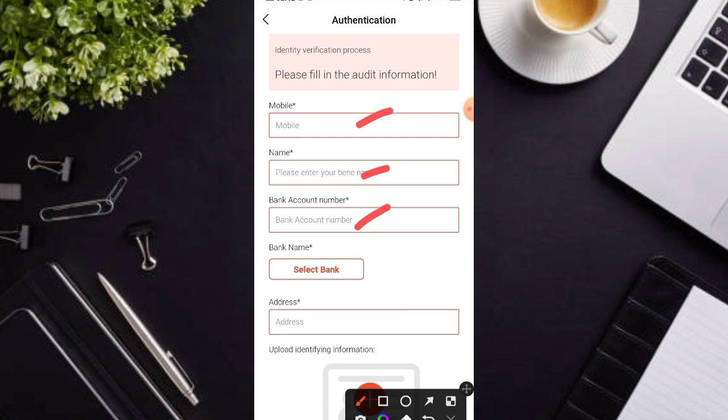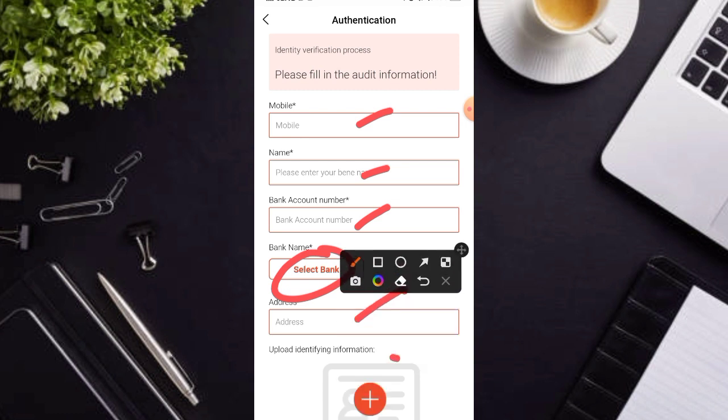Maglagay rin kayo dyan ng inyong pangalan. Ang bank account po dito mga karakit, click nyo lang po yan. Ang meron po sila dito ay Paymaya at GCash. Then select nyo lang po yan. Ilagay nyo po inyong address at dito nga po mga karakit yung pinaka-importante, maglagay po kayo dito ng inyong ID.